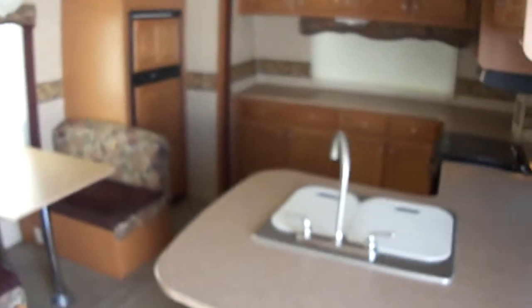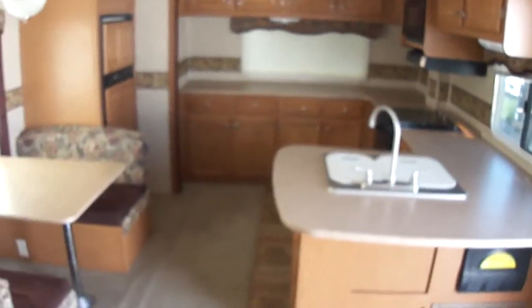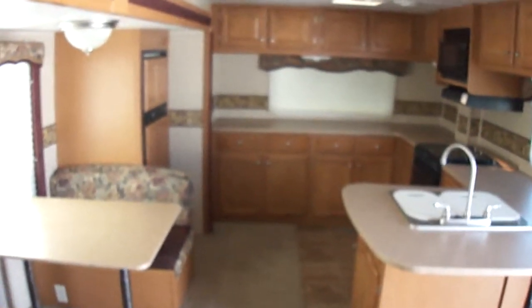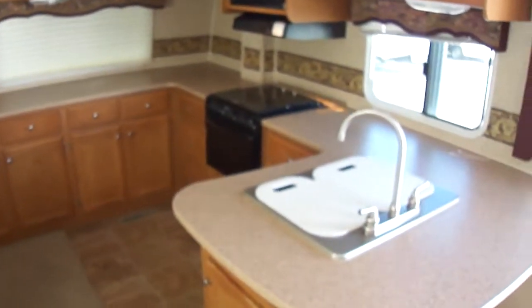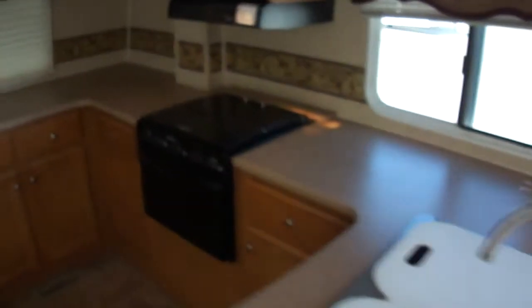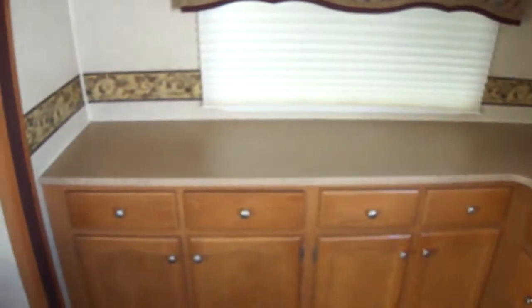That super slide just really makes the living area huge. It's a front kitchen, which gives you a whole lot of kitchen space. Look at this counter — we've got more counter space in here than you have in most homes.